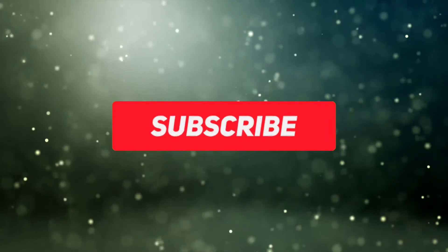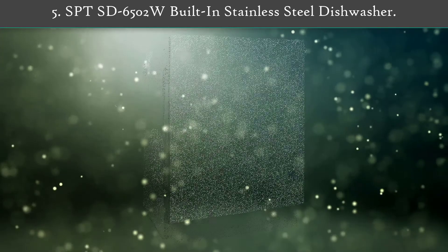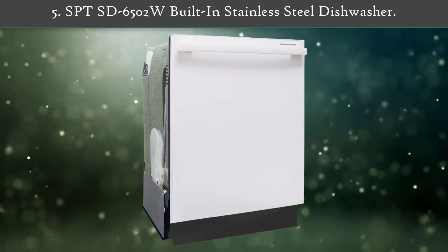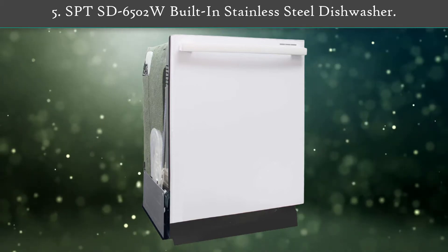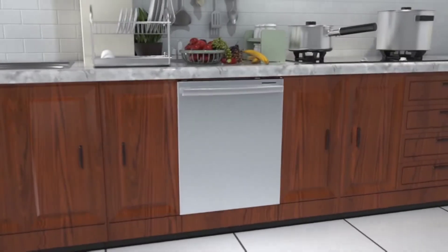Subscribe to our channel and get more info and real-time deals on your favorite products. Let's start. Number 5: SPT ST6502W built-in stainless steel dishwasher. This sleek and modern built-in 24-inch dishwasher is a great addition to any kitchen.